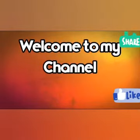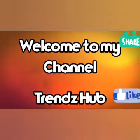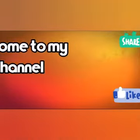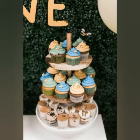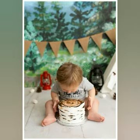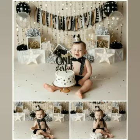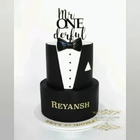Assalamu alaikum! Hi guys, welcome to TrendsHub. For those who are new to my channel, please subscribe for more latest and trendy updated videos. Today's video is about baby boy first birthday cake decoration ideas — designs and ideas we will share with you, so please watch this video.